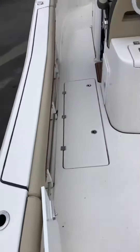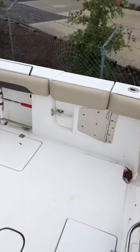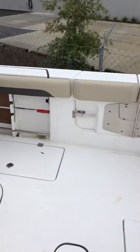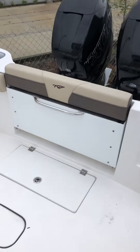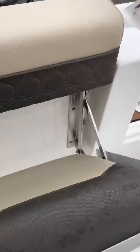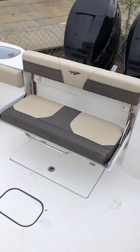Boarding the boat from the port transom entryway. Got a nice big open cockpit area for fishing. This seat right here folds down like so — best spot on the boat to ride home at.